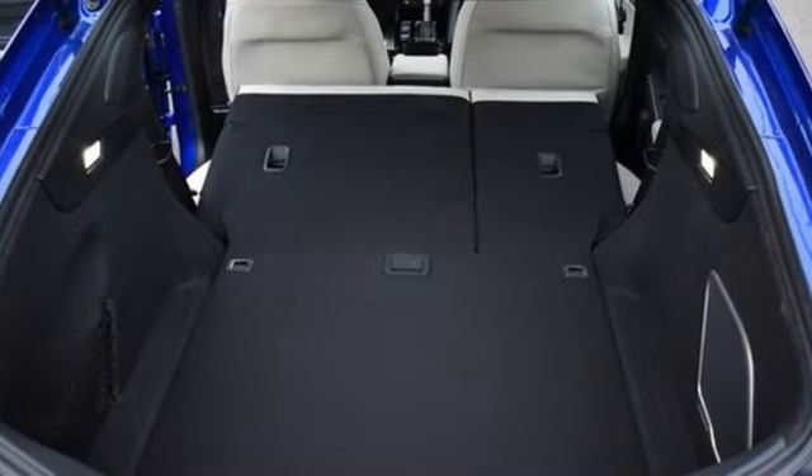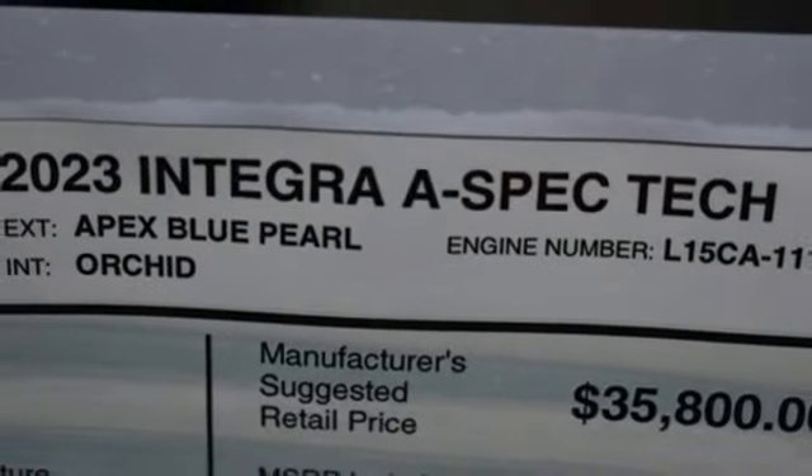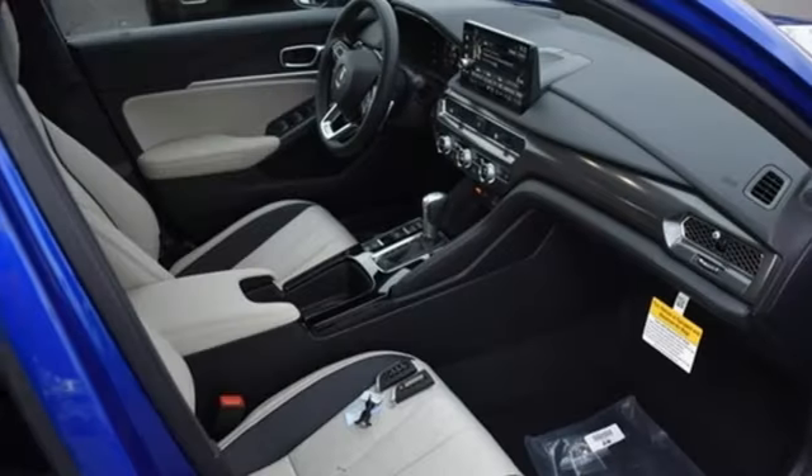Front heated bucket seats, sport suspension, auto-dimming rearview mirror, and continuously variable automatic transmission.